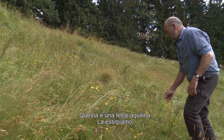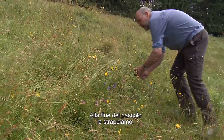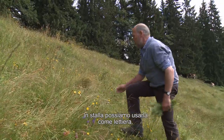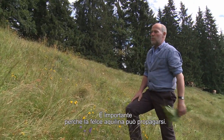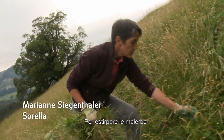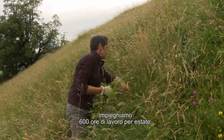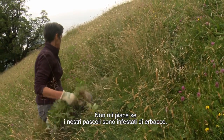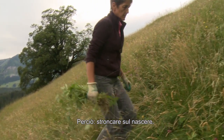Hier ist noch etwas Adlerfarn. Den bekämpfen wir, so wie gejätet wird – ausschliesslich von Hand. Die Heide ist da; ich kann aus Streu eintreten. Wir müssen schauen, denn dieser könnte sich vermehren. Das ist alles Handarbeit und wir sind gut 600 Stunden pro Sommer an Arbeitsstunden im Unkrautjäten, weil ich das bei unseren Weiden nicht haben möchte.